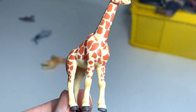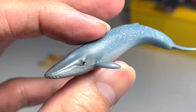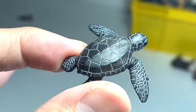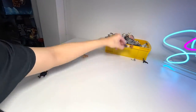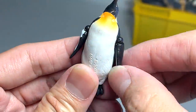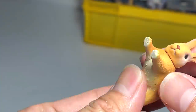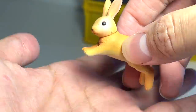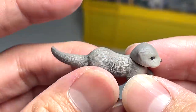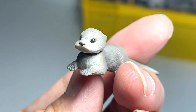A young giraffe calf — you're able to move the neck and the head. And this is a little whale calf. A baby sea turtle — looks so cute and adorable, you can't move the flippers or the head. Another emperor penguin for which you are able to move the flippers. A rabbit in a hopping pose — you can even rotate the head, so it looks really good. What is this? I think it's a baby otter — it looks so cute, take a look at the face. Oh my goodness, this has got to be the cutest little thing from our collection!